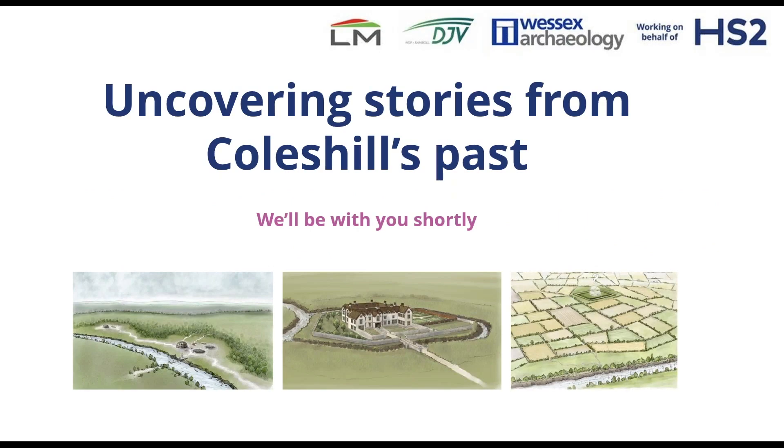Good afternoon, everyone. Thank you for joining us this lunchtime. Whilst you're all settling in, I'm going to pop a short video on to set the scene for this afternoon. I'll pop that on and we'll be back with you in a couple of minutes.